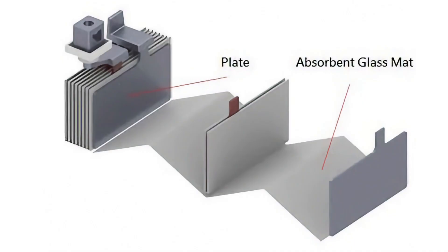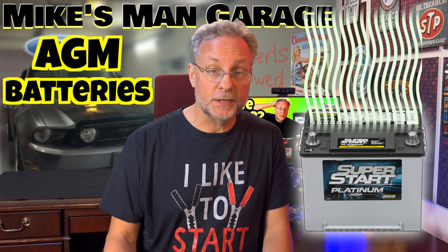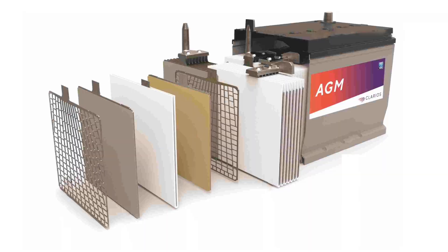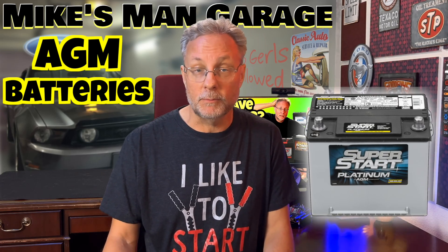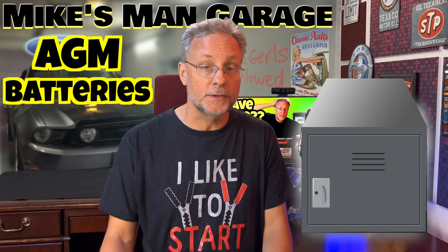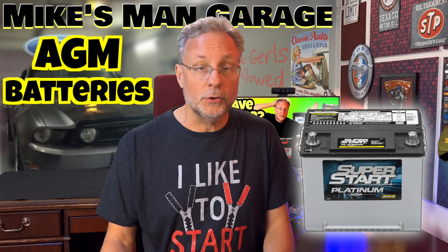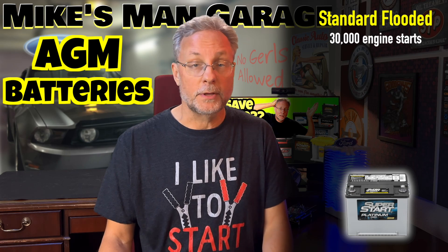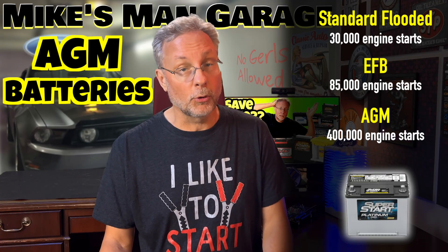AGM batteries use an absorbent glass mat separator, which absorbs and retains the electrolyte, preventing spillage. As gas is produced during charging and discharging, it is recombined with the battery rather than being released into the atmosphere. They also have a lower internal resistance compared to flooded lead-acid batteries, which results in quicker charging and discharging. The borosilicate glass mat — a very fine fiberglass material — absorbs and holds the acid like a sponge. Due to their construction, AGMs can withstand vibrations, be mounted sideways, and can be stored in enclosed spaces. Their original intent was for military planes, but they started being used in luxury and stop-start vehicles in the 2000s. Compared to standard flooded batteries, which offer approximately 30,000 engine starts, EFB batteries can deliver around 85,000 starts. AGMs can do up to 400,000.